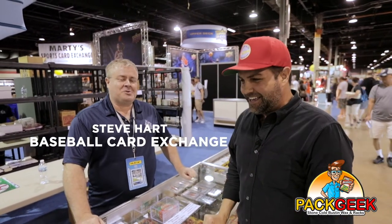I am here at my favorite booth every year at the National, the Baseball Card Exchange, and we're here with the man behind the Baseball Card Exchange, Steve Hart. How are you doing, Steve? Good, great. Show's been excellent.